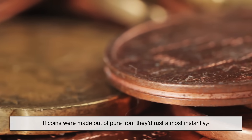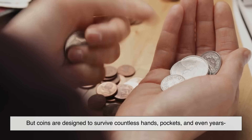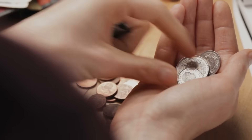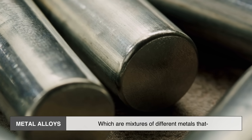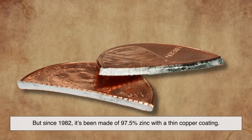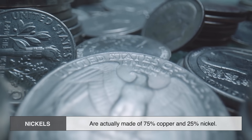If coins were made of pure iron, they'd rust almost instantly, especially in humid environments or salty air. But coins are designed to survive countless hands, pockets, and even years buried in the ground, so mints choose metals that resist rust and corrosion. Most modern coins aren't made of one single metal — they're made of metal alloys, which are mixtures of different metals that enhance durability and appearance. For example, the U.S. penny used to be mostly copper, but since 1982 it's been made of 97.5% zinc with a thin copper coating.